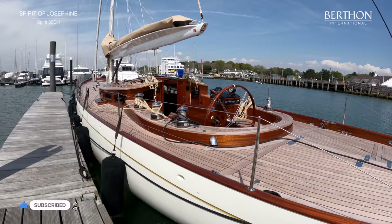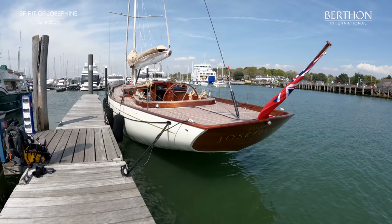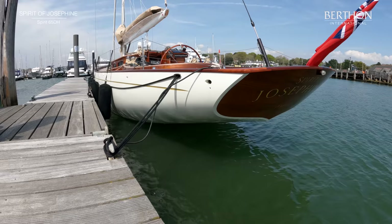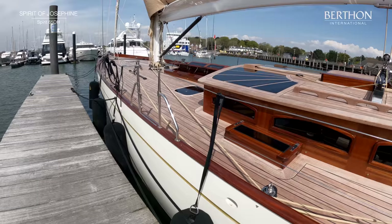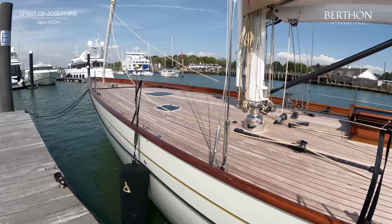And here she is, quite one of the most beautiful yachts that I have ever seen. She was first commissioned in 2021, and is seen here at Bertham, having just had her maiden overnight voyage from the East Coast to us here on the South Coast of the UK.